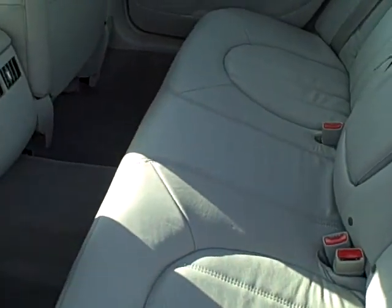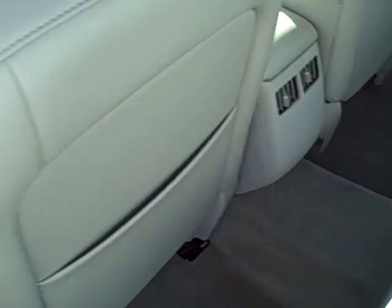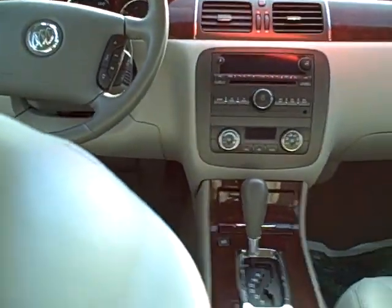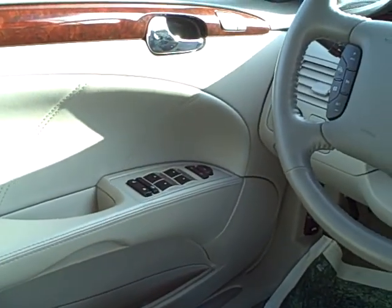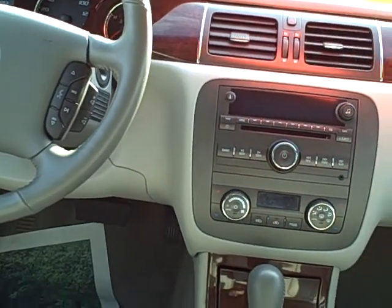Clean gray leather interior as well as the carpets. Got the side airbags, head curtain airbags, Home Link OnStar. Heated seats, windows, locks, tilt, cruise, of course, ABS traction control. Auto temp.